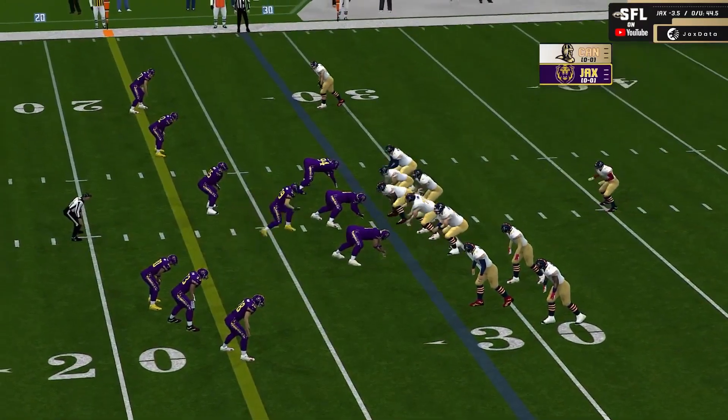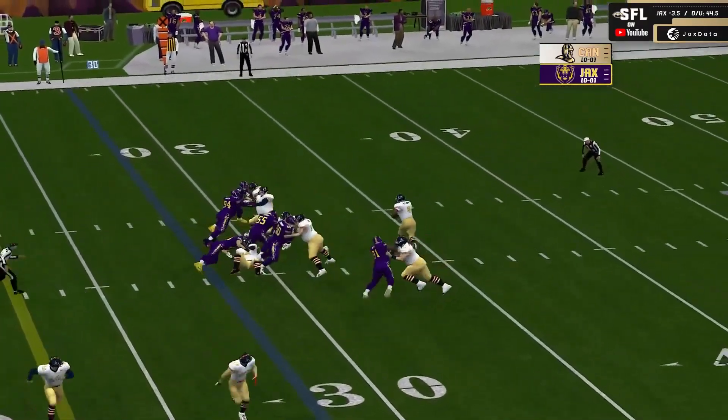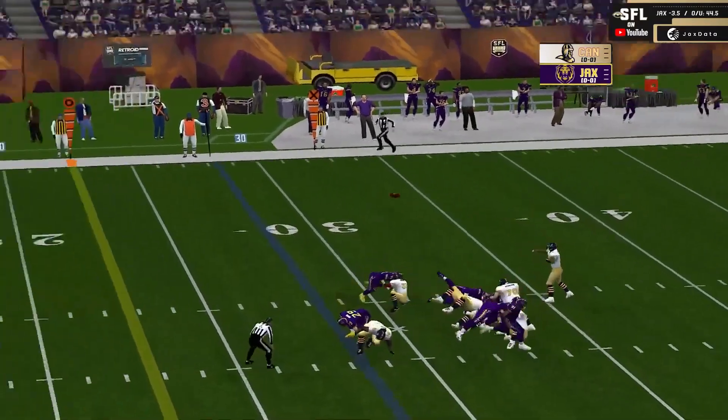I think we made the comparison to Drew Bledsoe and Tom Brady. We'll have to see if it rises to that level.